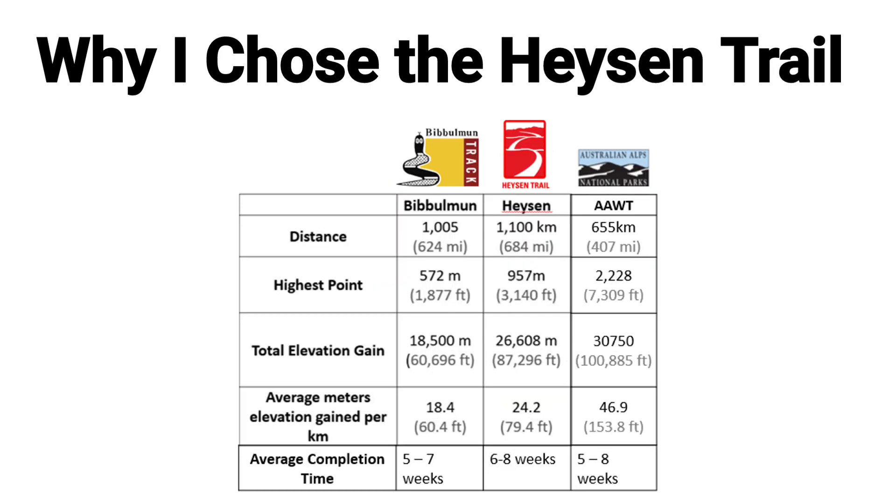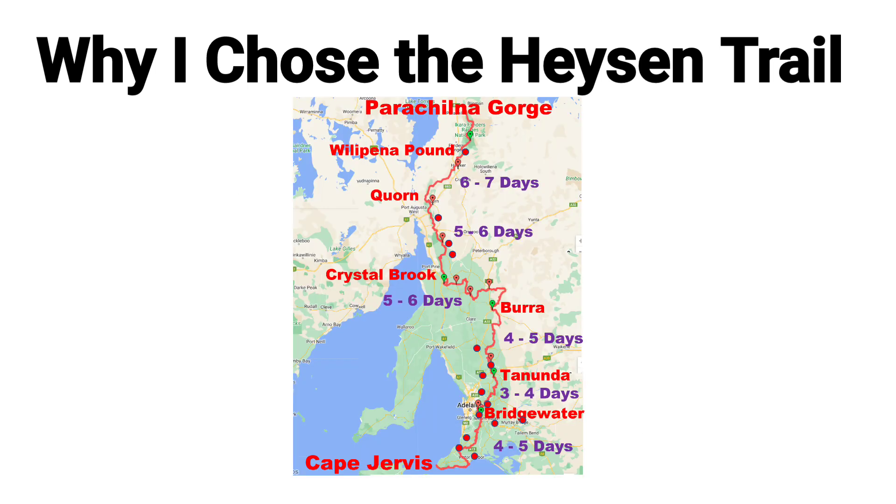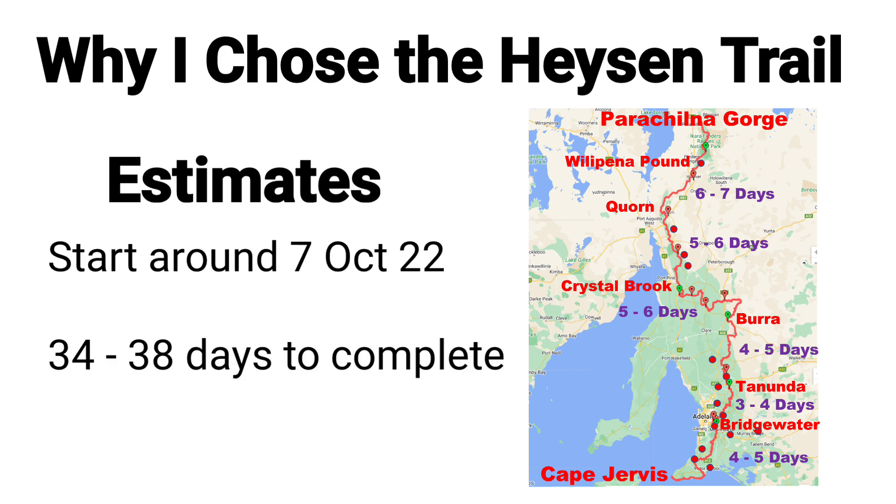The Heysen Trail is a bit tougher than the Bibbulmun Track, which is ideal as I'll have five weeks of walking under my belt before starting it. The resupply is easy with towns along the trail. The longest resupply is the first one at six days, and the rest are between three and five days each. I'm estimating I'll start around the 7th of October, and it will take me between 34 and 38 days to complete.